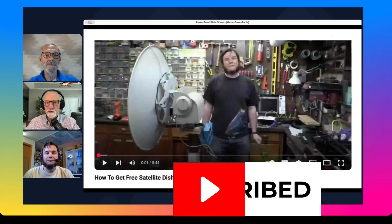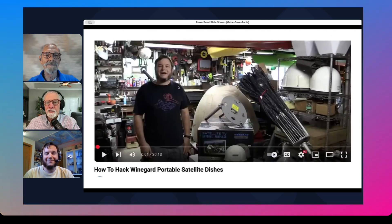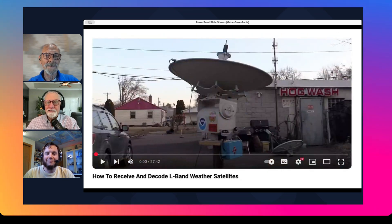These are all from videos. Here we have how to get free satellite dishes. How to hack Winegard portable satellite dishes - this is just before the police came, the FBI came to your door and knocked on it. Hearing the International Space Station, the easy way. How to receive and decode L-band weather satellites. What you are into here is unbelievable.